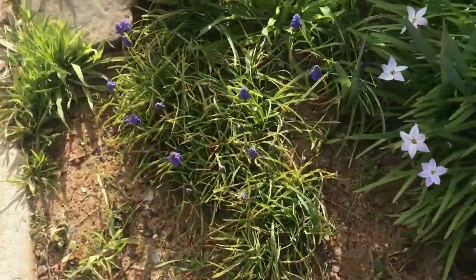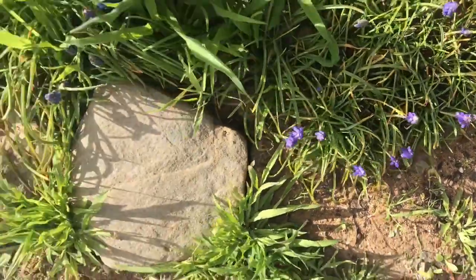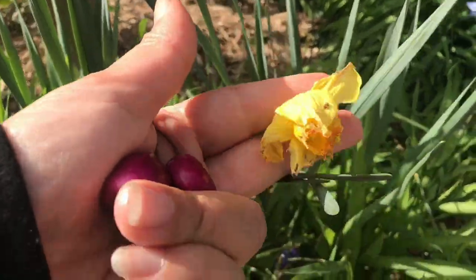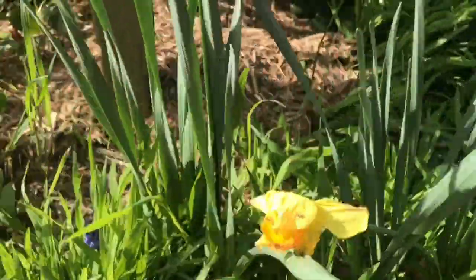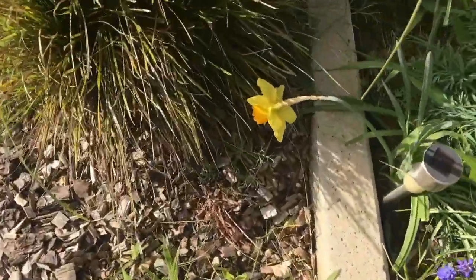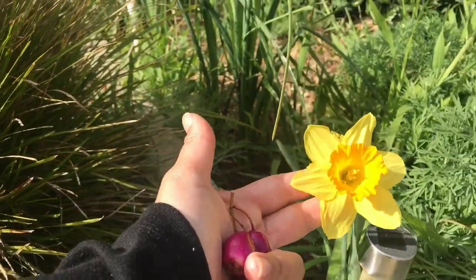Here I have my grape hyacinths — they are so beautiful. I just look forward to this time of year when all my spring bulbs are on full display and blooming. Here are some yellow daffodils, though not many came up this year — I've seen like two daffodils total.